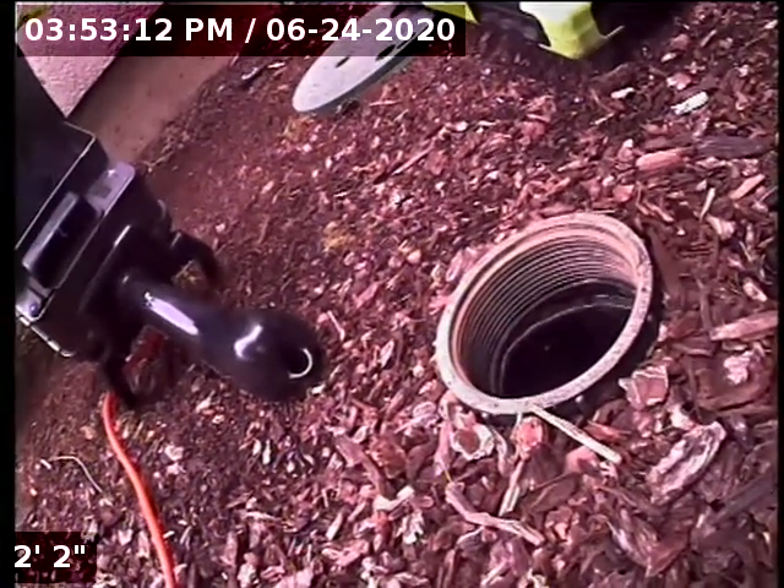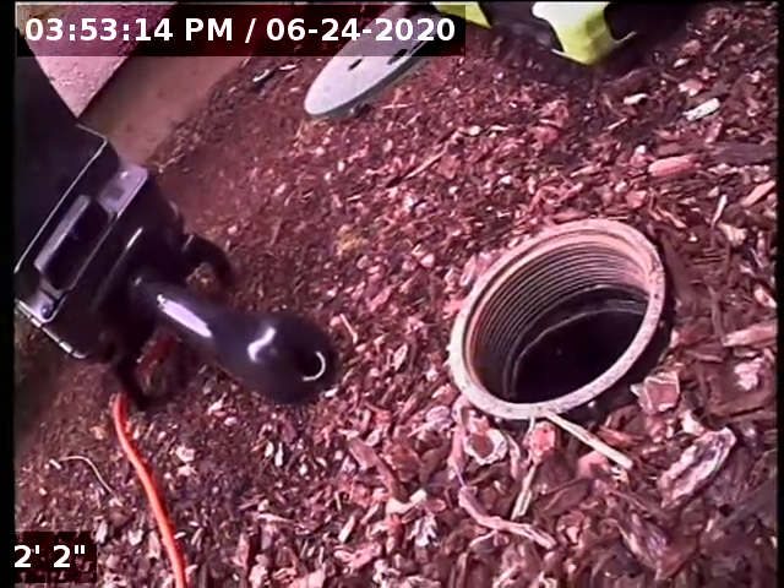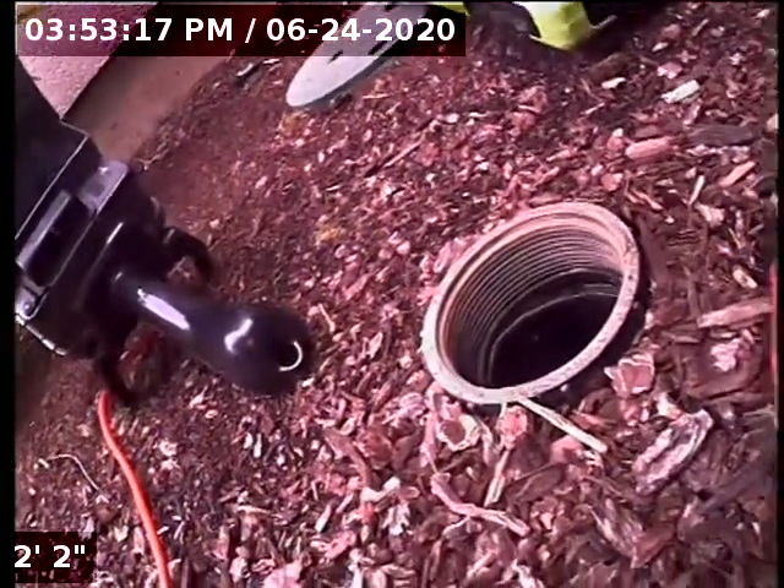Good afternoon, this is Jeff with Sewer Tech Northwest. Today we're at property address 29165 Southwest Costa Circle East here in Wilsonville.